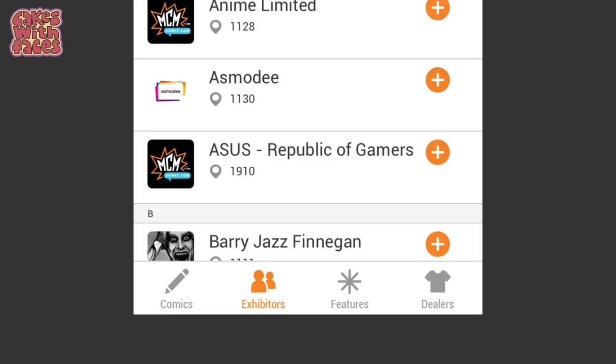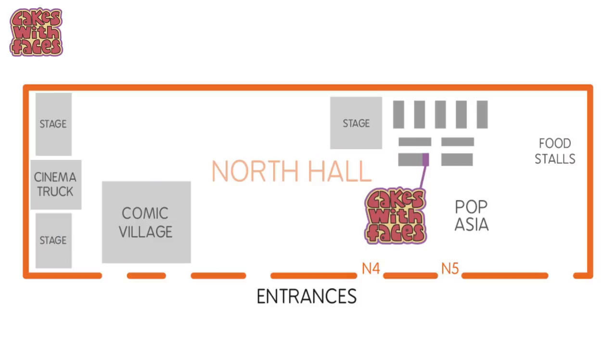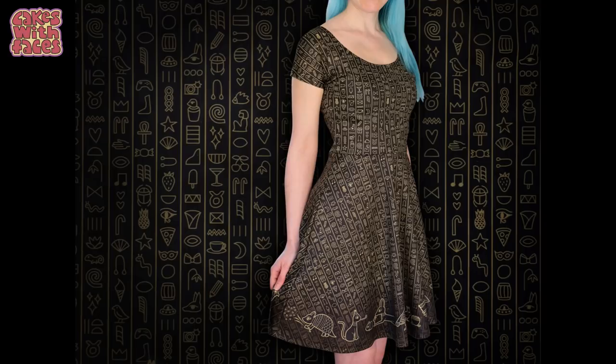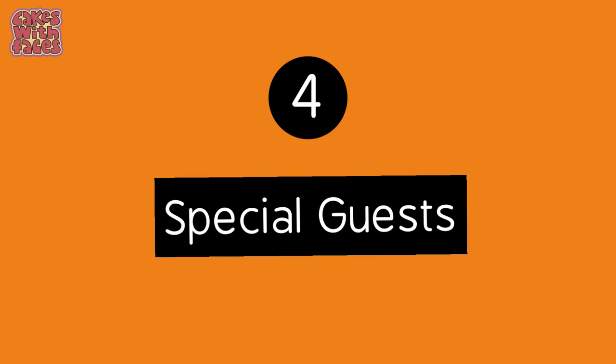Number three: come and see me! I'll be there with my stall, Cakes with Faces — I couldn't not mention it. I'll be in the North Hall near the Pop Asia section, so come and say hello. If it's not too busy on the stall, I'm always happy to talk about Japan or try and answer your questions. Or if you've already been, come and tell me how it was. I'll have some completely new designs, and I'll have all my t-shirts, dresses, the katsu curry hoodies, the party of your afterlife dresses, and everything else. You can have a look at cakeswithfaces.co.uk.